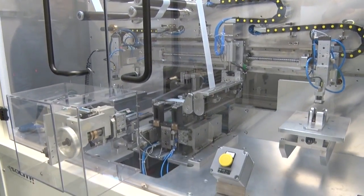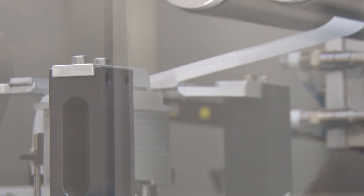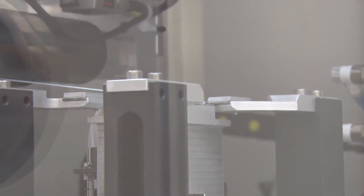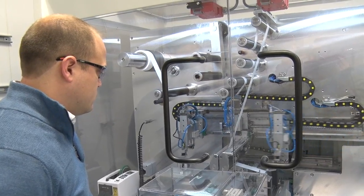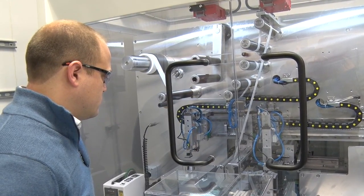Some of the companies we're working with have a capability to hire the students. As they come in and use the equipment, we've already had one co-op student hired by one of the startups we've been working with, and we expect that to continue.